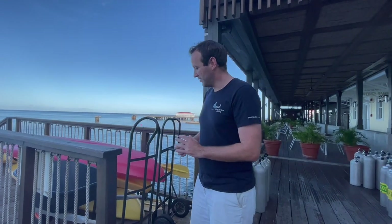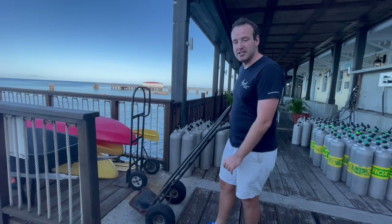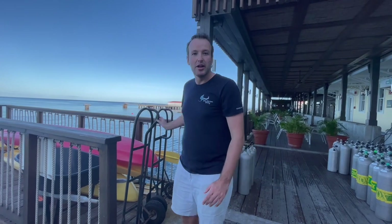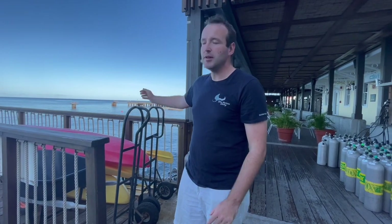The dive shop has tank carts to move tanks up and down, and a wheelbarrow to take kits down as well. These are available for you too — when staff aren't around and you're doing a shore dive, you can transport your kit easily. They also have kayaks if you want to go for a paddle around the bay. Definitely something you want to do because it is beautiful here — the backdrop in Dominica is stunning.